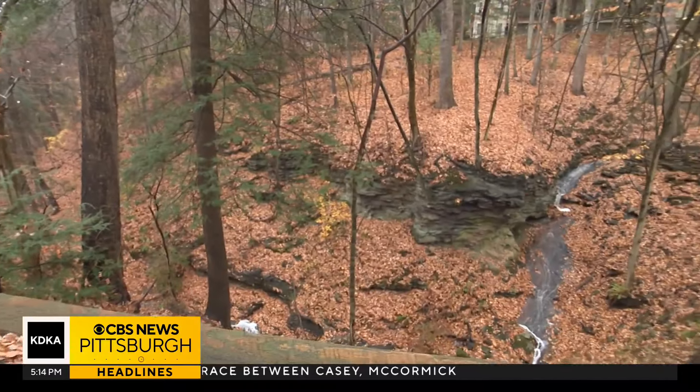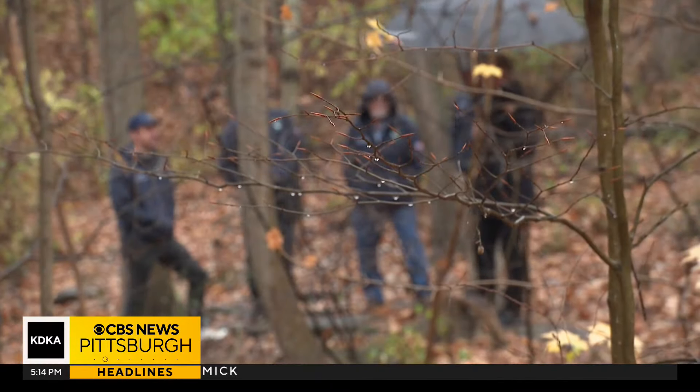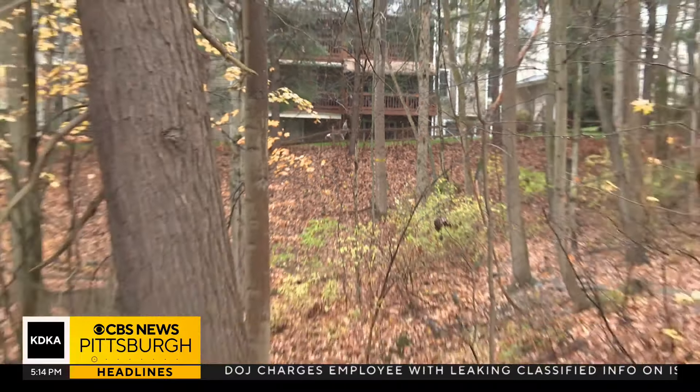A man and his small dog were down a cliff and trapped. These four responded, but it wasn't a man and his small dog.